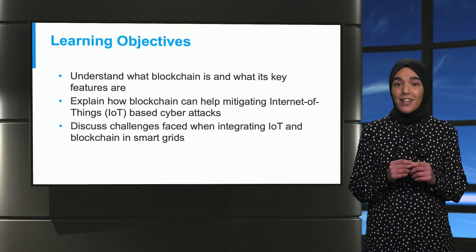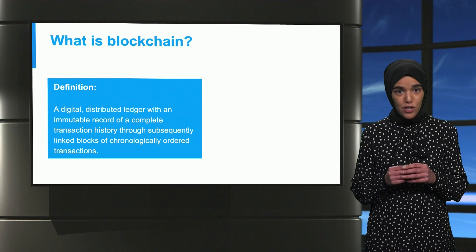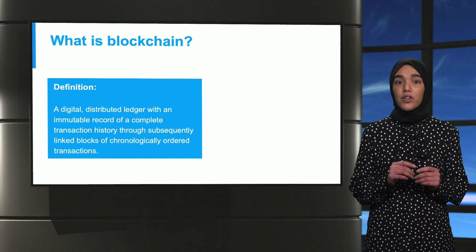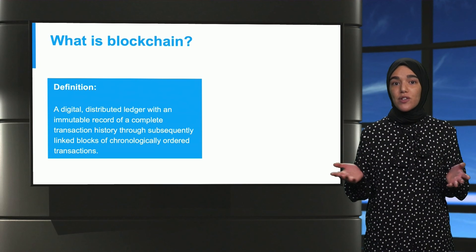So first, let's have a crash course in blockchain. Blockchain is defined as a digital distributed ledger with an immutable record of a complete transaction history through subsequently linked blocks of chronologically ordered transactions.